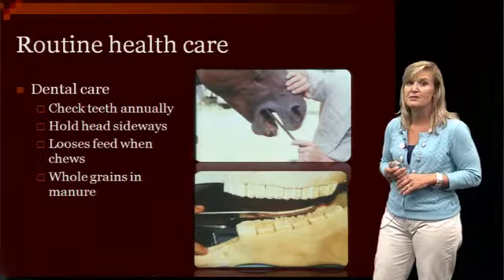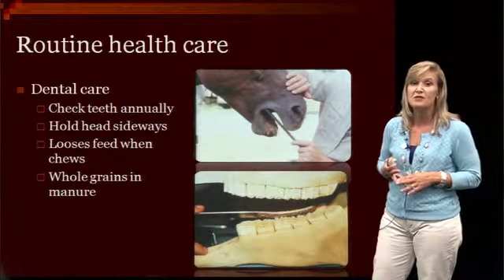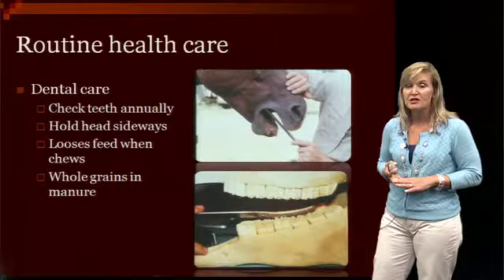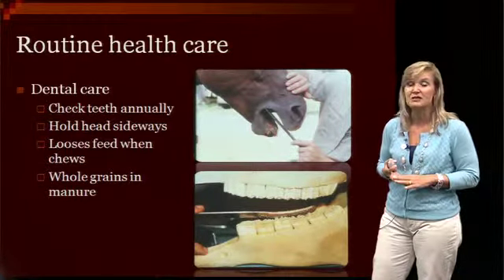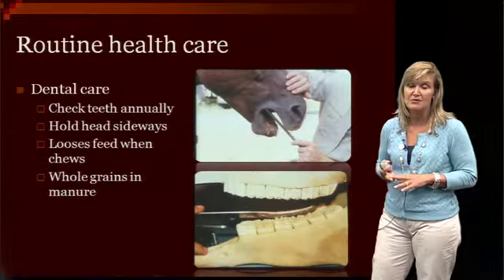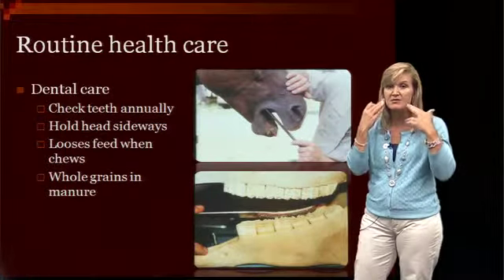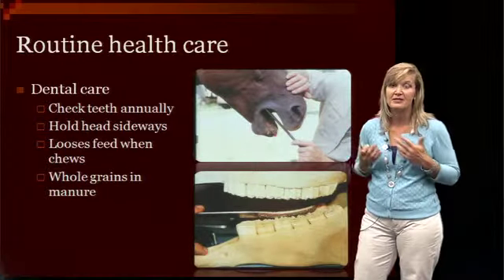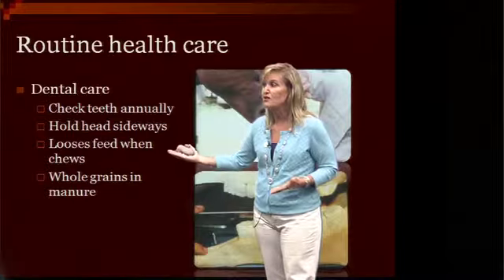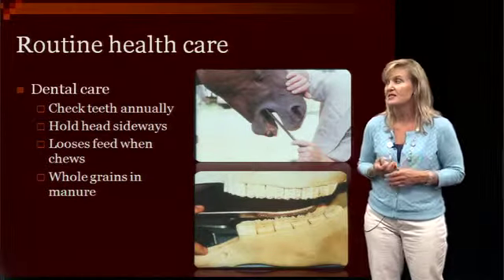I'll also talk about routine health care because it really coincides with your nutritional program. If you've got horses that are not maintaining their weight and you're still feeding them well, one of the first things to do is watch them eat and have their teeth floated. This should be done on an annual basis — teeth checked at least once a year by your veterinarian, and twice a year for older horses with known issues. Horses can develop hooks and elevated areas that cut into their jaws or cheeks, making it very difficult to chew. Signs include holding the head sideways, dropping feed when chewing, or whole grains visible in the manure.